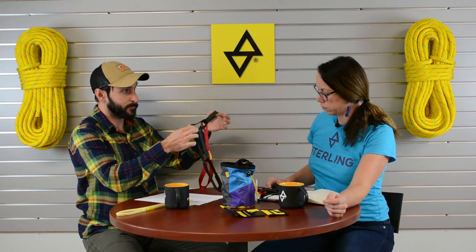A nice thing about the chain reactor is that every single loop is rated on it, so you don't have to worry about — with other styles of daisy chains — the possibility of stitching coming undone and it breaking. You don't have to worry about that. Each loop is rated for its own strength.